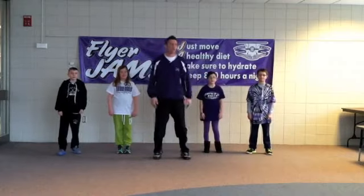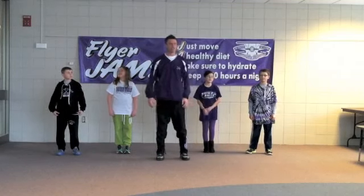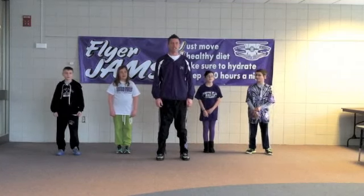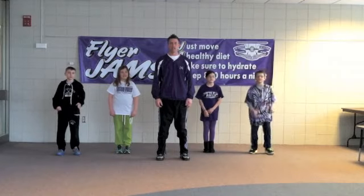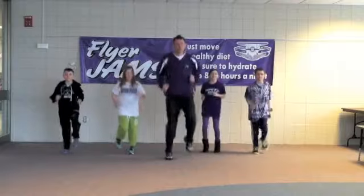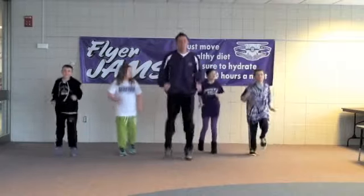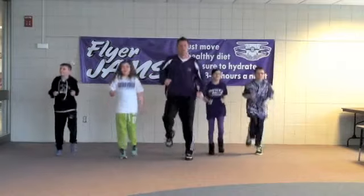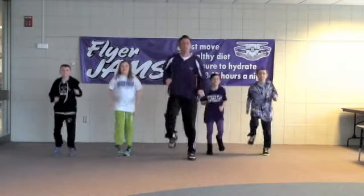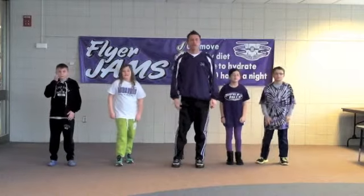Nice job everyone. Today's first exercise is jogging. Ready, go. Jack, get back. Come on before we crack. Nice job everyone.